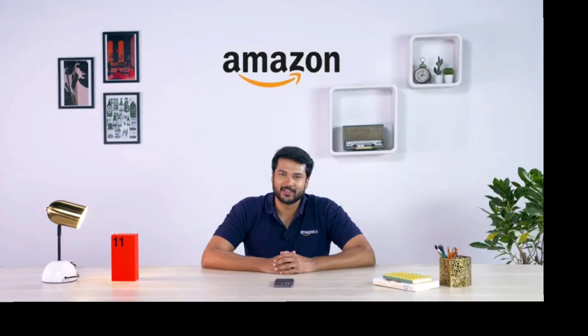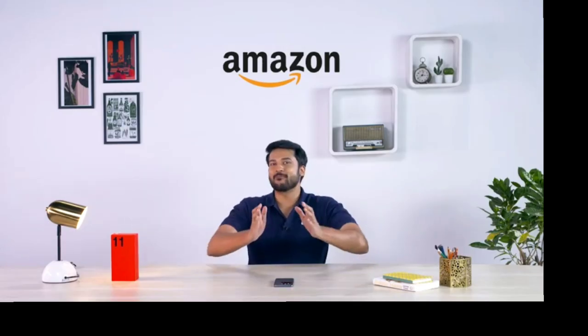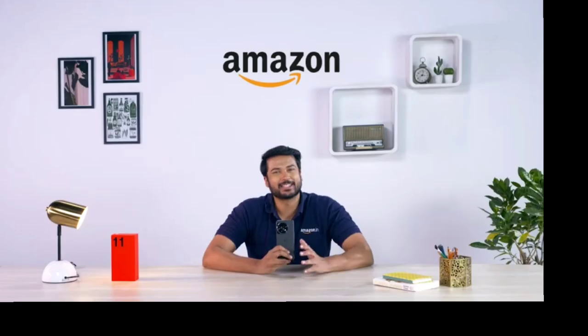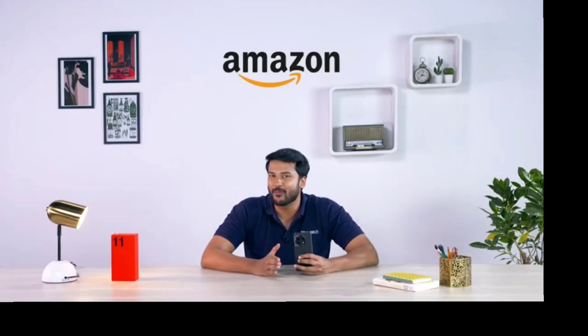Hello everyone and welcome to Amazon. Today we have with us the biggest OnePlus flagship launch of the year, the OnePlus 11. Let's explore the features of this stunning high-performance phone.